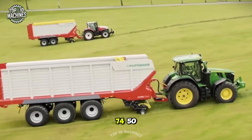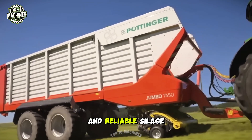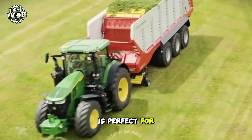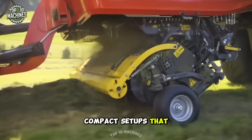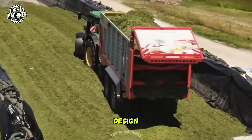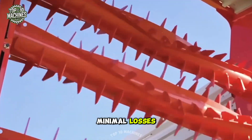The Pottinger Jumbo 7450 is a high-performance forage wagon designed for efficient and reliable silage harvesting. This versatile machine is perfect for both large-scale farming operations and smaller, more compact setups that require agility. The wagon features an innovative rotor design that ensures fast, efficient crop flow, delivering high-quality chop with minimal losses.